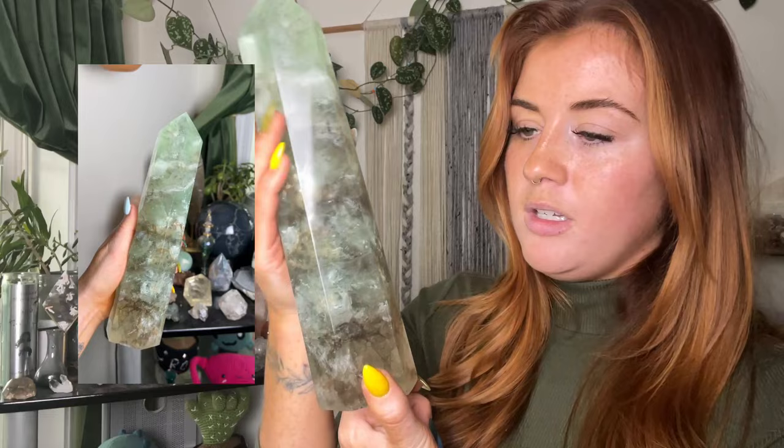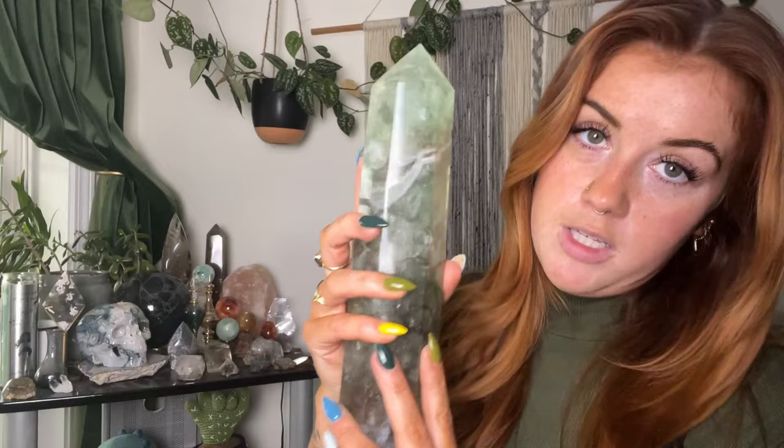Next, keeping with the big tower theme, we have this smoky fluorite tower. I got this from Zenergy Wellness, my girl Gab. I've had smoky fluorite in my shop a few times but it's always one-off pieces. Gab somehow finds the best big batches of beautiful large towers, so if you like smoky fluorite, definitely give her a follow — Zenergy Wellness Co — because she carries this way more often than I do. I love this big piece, it is beautiful.